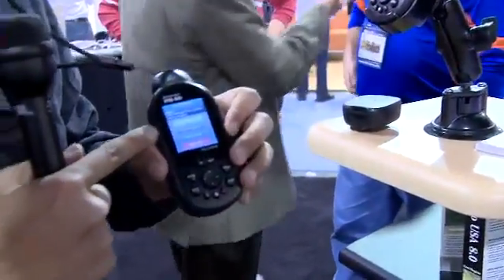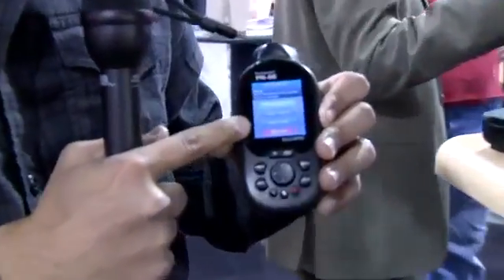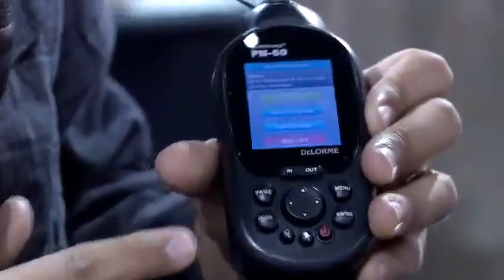You have options like you can check in with your friends saying, hey, I'm doing fine. Track progress, ask for help — so you can let your friends know what's going on — or an emergency option. That's always good to have.